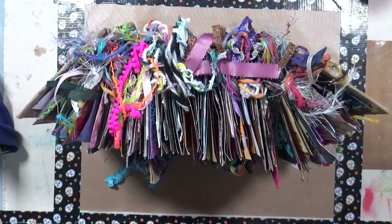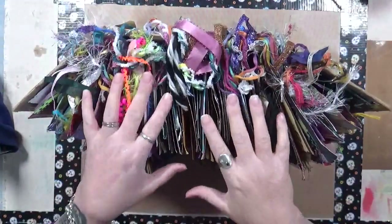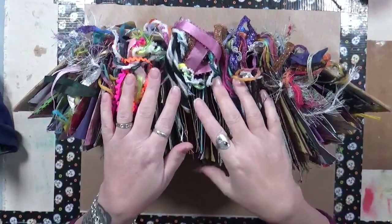Hi everybody, Cindy Otter here with My Artsy Endeavors. How are you doing today? I'm doing fabulous. I'm talking a little bit quieter because my company is actually in the spare bedroom and they're still sleeping.